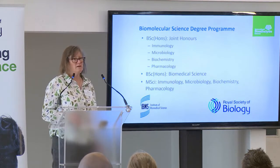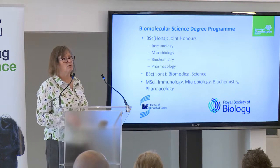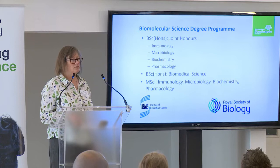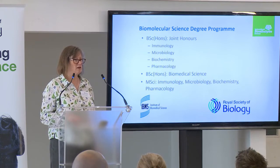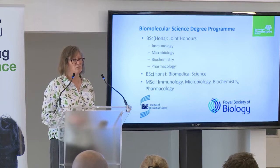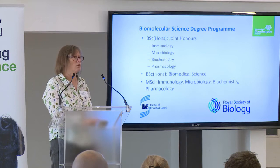We teach a joint honours programme, where students combine two out of the four disciplines of immunology, microbiology, biochemistry, and pharmacology. We also have an IBMS accredited degree in biomedical science, and students can continue into an integrated masters. In Scotland, we have four-year degrees. The first year is a foundation year, and then they develop on from there. We really get to know our students well, and we work with them throughout their time with us to help them think about what career they want to do.